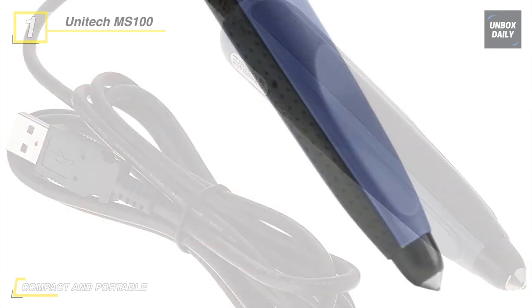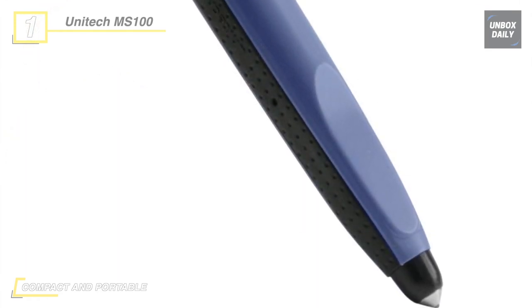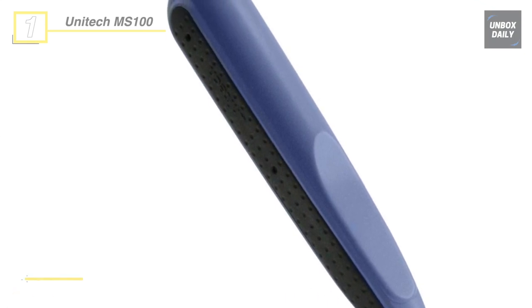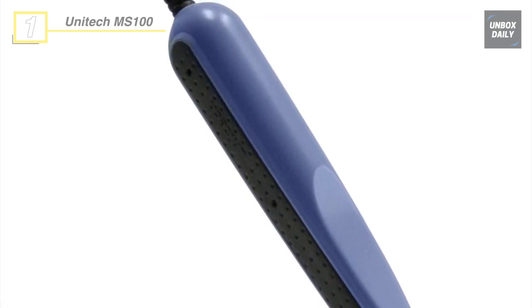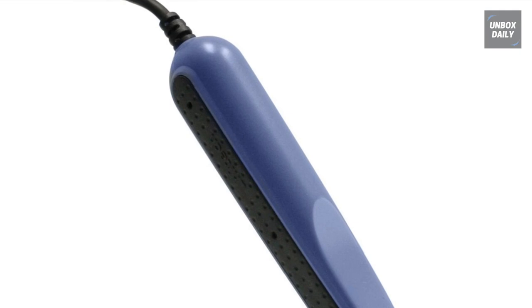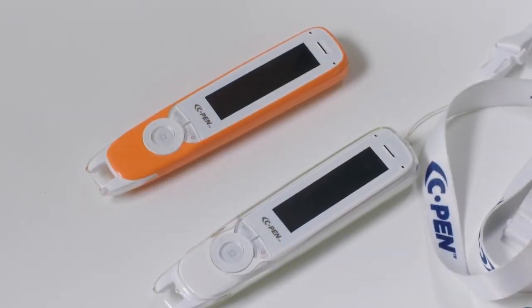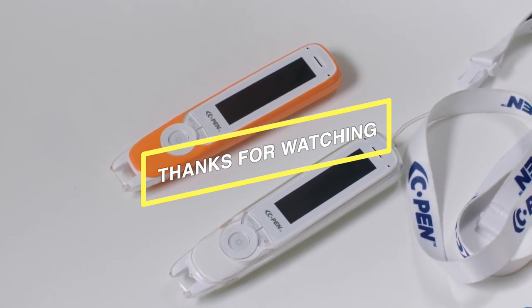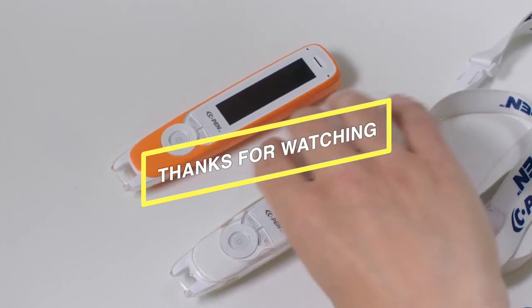Another advantage is that this wand barcode scanner can read any linear barcode, even if it's faded, damaged, or printed with low contrast. Remember to hit that subscribe button and turn on notifications for more exciting videos from our channel.